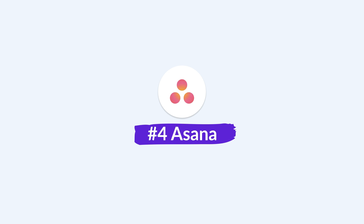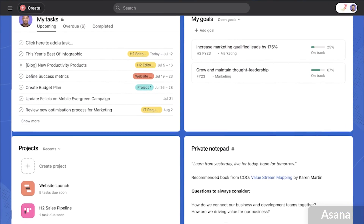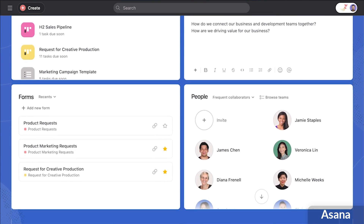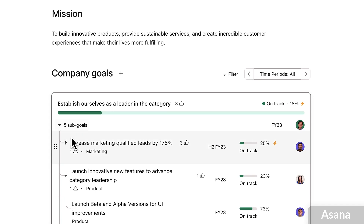Next up is Asana. Asana has been on the market for some time — it was actually created by one of the Facebook co-founders — and it's been growing for over 10 to 15 years now. It's really popular with product teams, creative teams, and IT teams that manage operations. It's a great all-round experience, and one that you don't need as much education to get started with compared to something like monday.com or ClickUp.